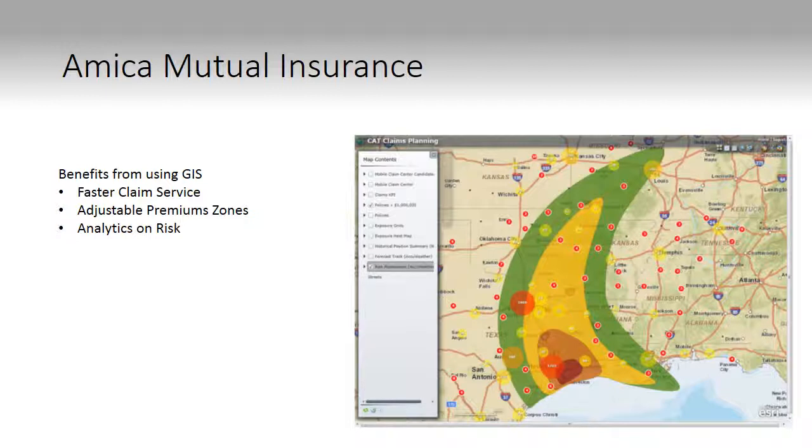Along with that, it gives them better customer service. Because they know the geographic location of where their property is, they can see if people are in need of help. They could give them hotel vouchers and car rental vouchers to get them what they need because they are insured by the company. This helps with faster claim service and the customer service aspect.